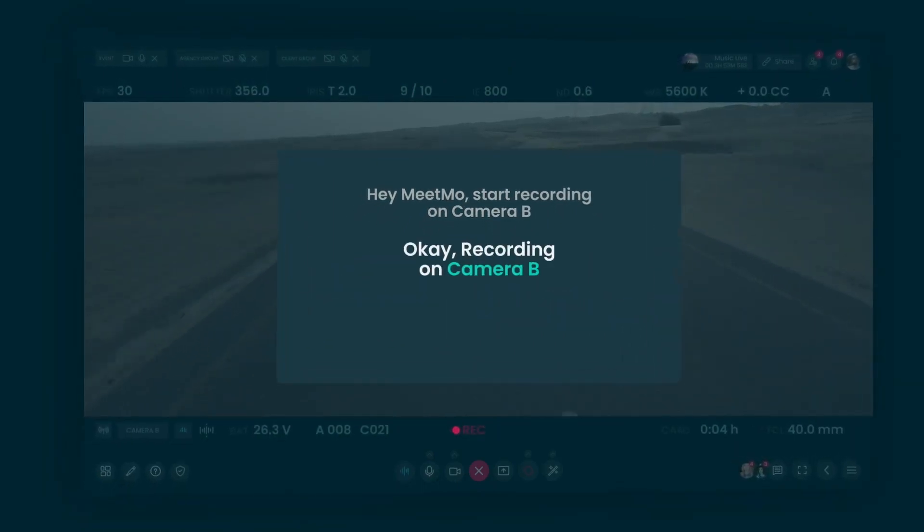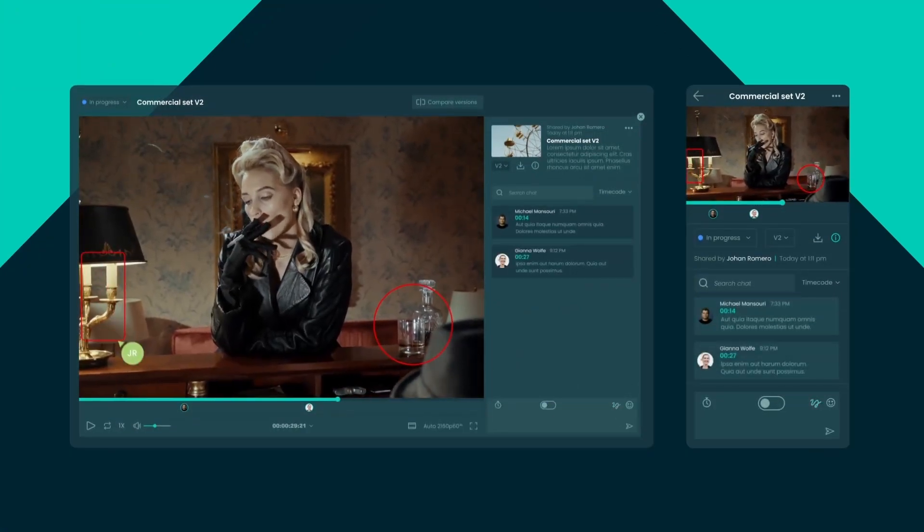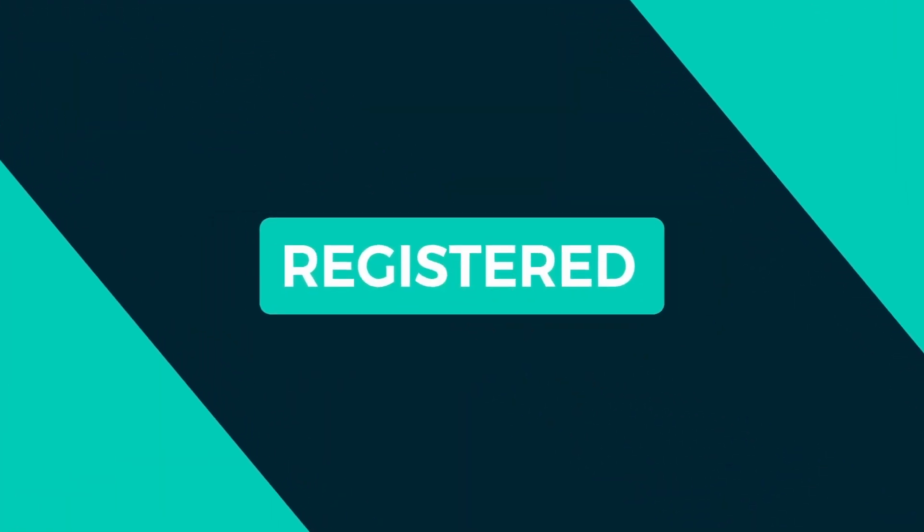Meetmo doesn't just facilitate remote production. Meetmo uses remote production to help creators push boundaries, test concepts in real time, and explore the potential of true mobility. Loved and trusted by industry leaders — experience Meetmo for yourself.